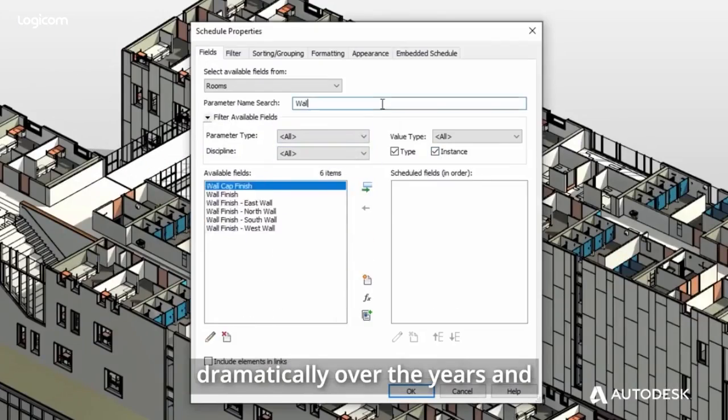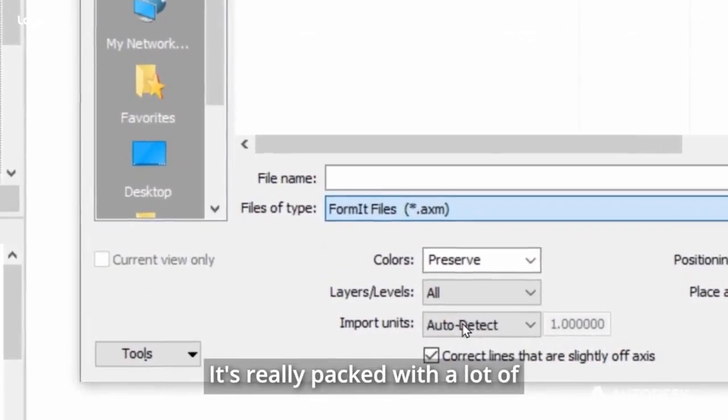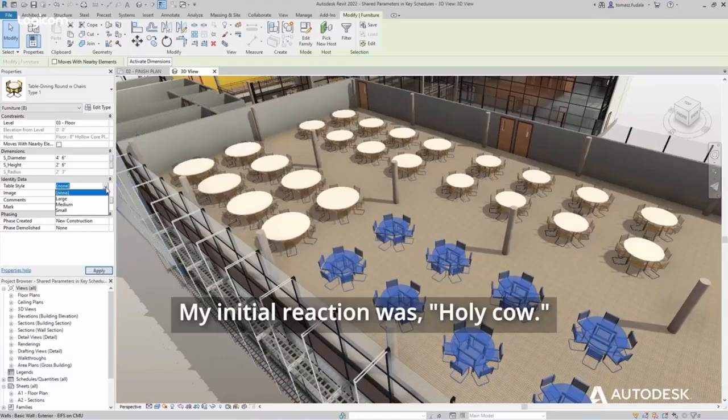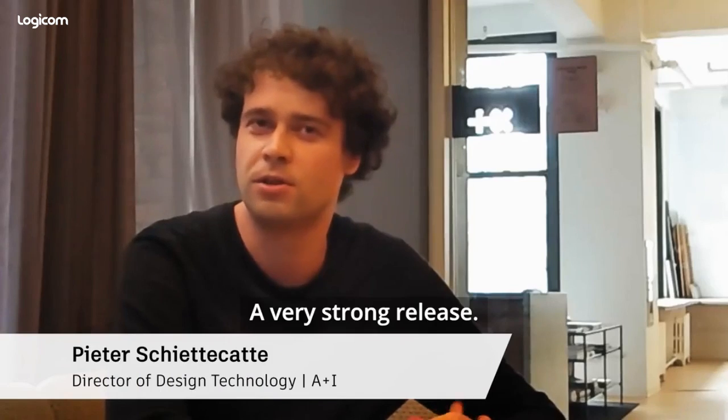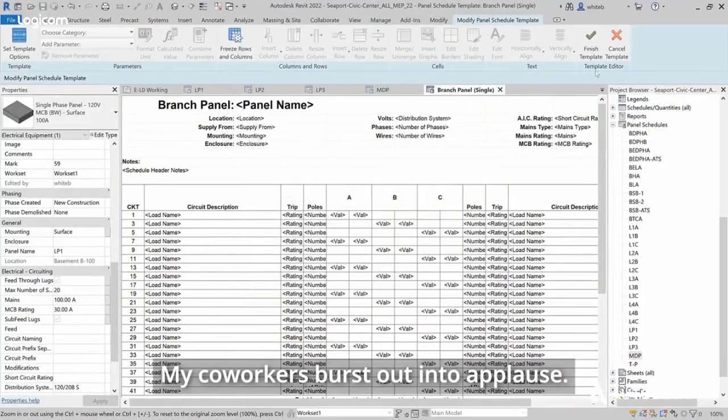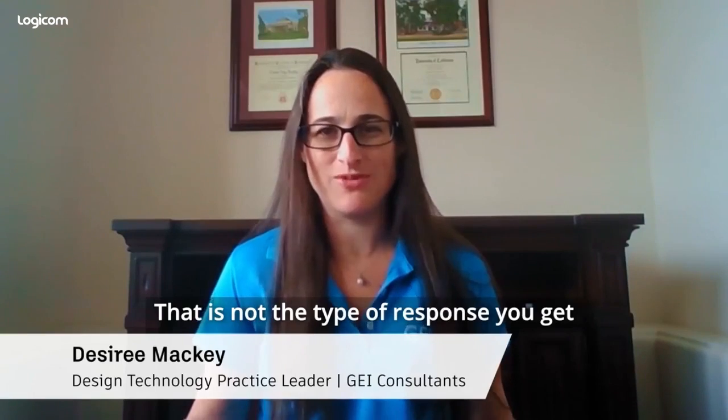Revit has improved dramatically over the years and the evolution of the program has really been impressive. It's really packed with a lot of what I like to call productivity now features. My initial reaction was, holy cow — a very strong release. My co-workers burst out into applause, and that is not the type of response you get during a what's new presentation.